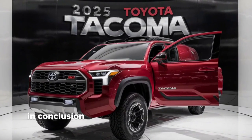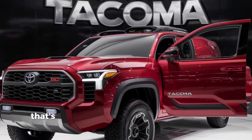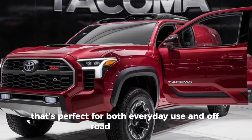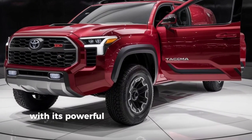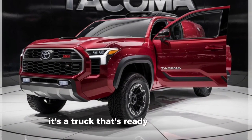In conclusion, the 2025 Toyota Tacoma TRD is a versatile and reliable midsize pickup that's perfect for both everyday use and off-road adventures. With its powerful engine, rugged design, and advanced features, it's a truck that's ready for anything.